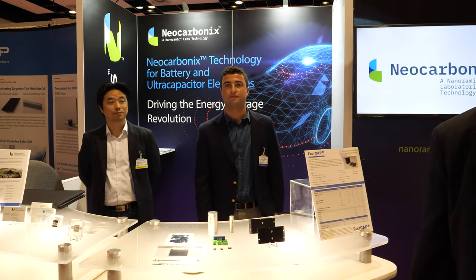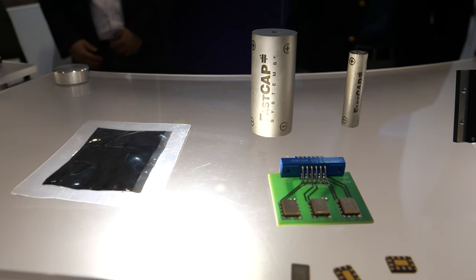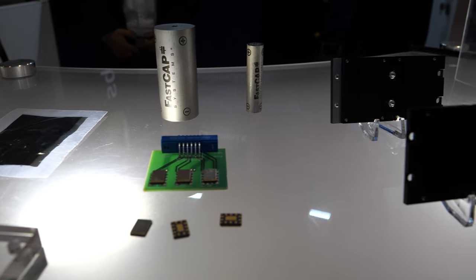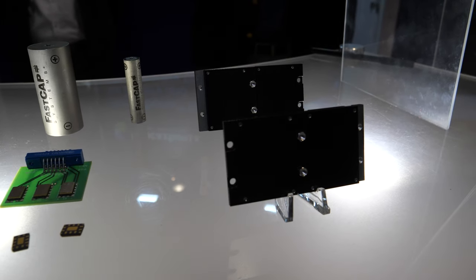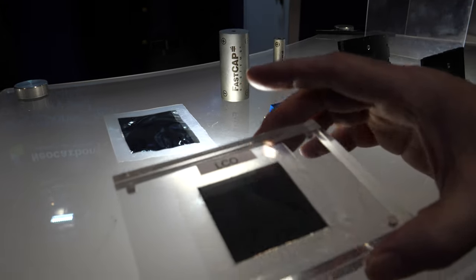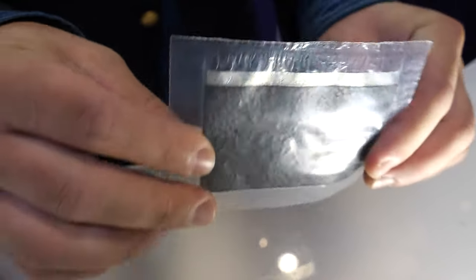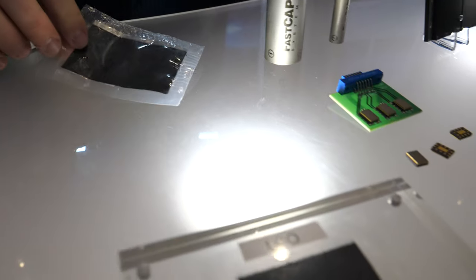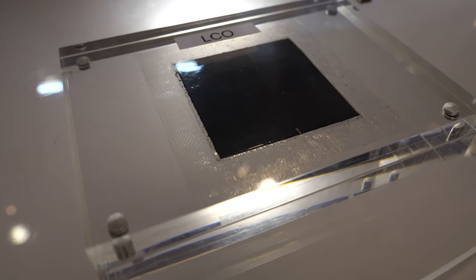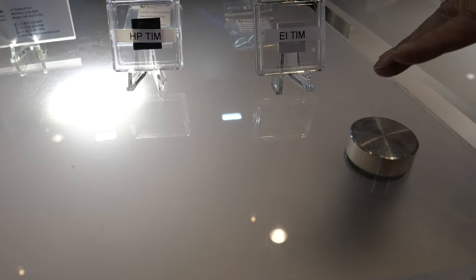We're at the show this year with a couple of different exciting products. The main focus for us at the show is twofold. One is our new electrode technology called neocarbonics, which is applicable not only for our supercapacitors and ultracapacitors, but also for battery electrodes — both cathode and anode. The other new product we're introducing is a thermal interface material.